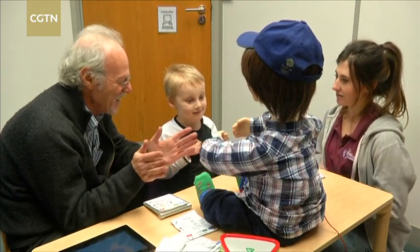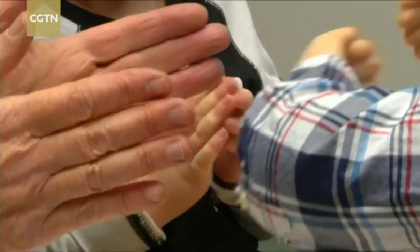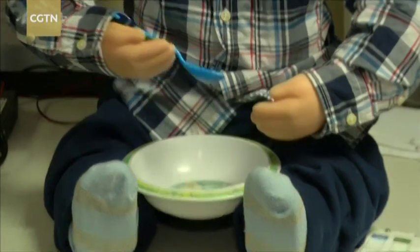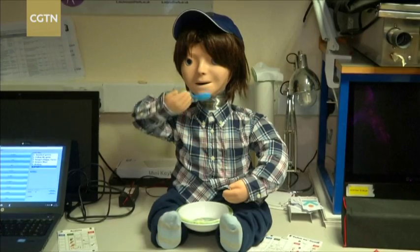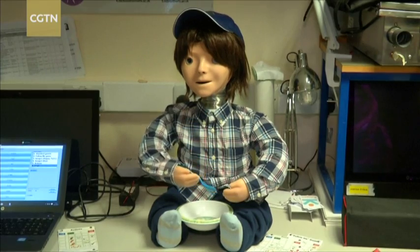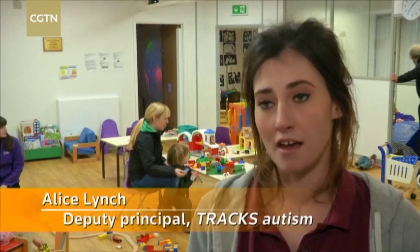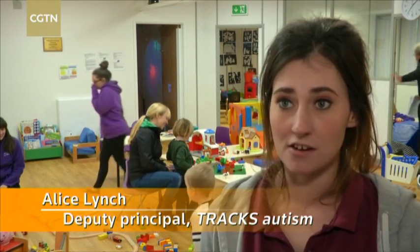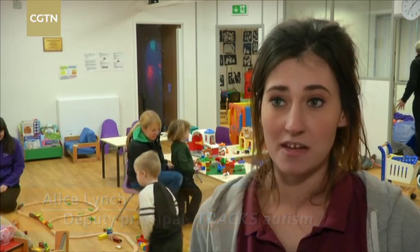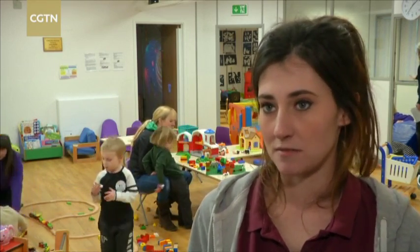At Trax, a specialist centre for children with autism, Casper has had a big impact. This includes helping a boy previously unable to eat with his classmates. We started doing it with Casper, and he really, really enjoyed feeding Casper, making him eat when he was hungry. And now he's starting to integrate into the classroom and eat alongside his peers — things like that that we've seen are just massive progression.